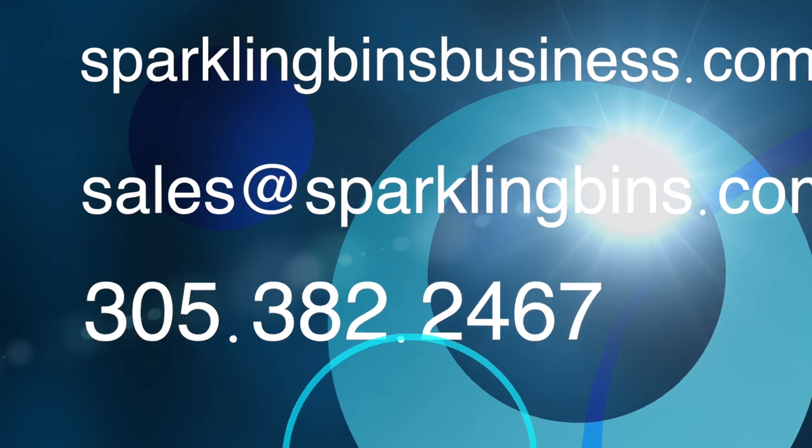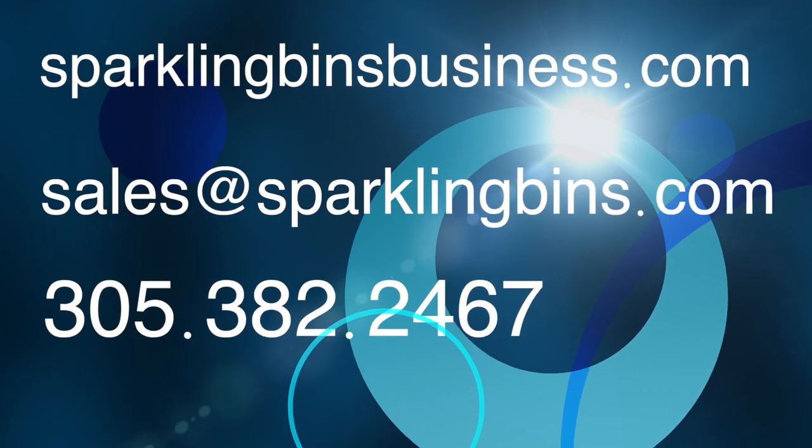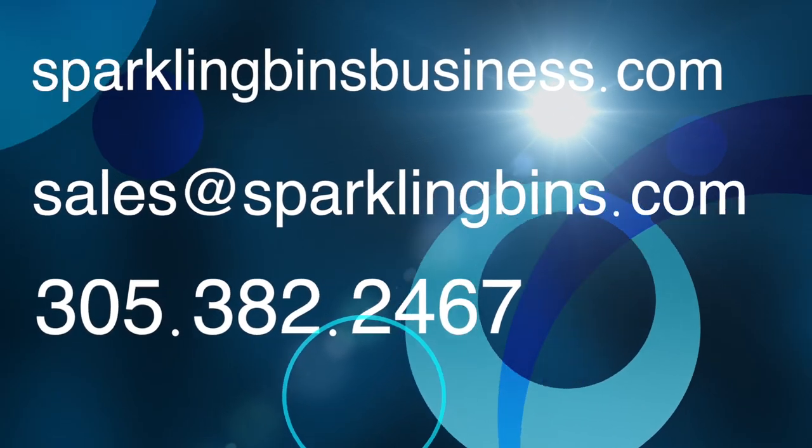If you want more information about our systems, give us a call at 305-382-2467. Thanks again for watching and thanks again for your support.